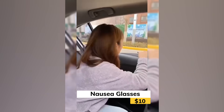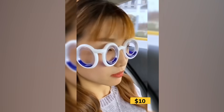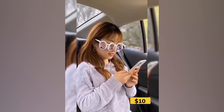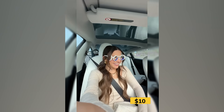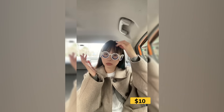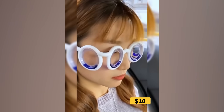Motion sickness ruining your ride? These glasses flip the script — no lenses, just science. Each ring is filled with liquid that shifts as you move, helping your eyes and inner ears sync up. It creates a fake horizon in your vision, which tricks your brain and eases that dizzy feeling. No pills, no side effects, just natural relief in about 10 minutes. Ideal for cars, planes, boats — you name it.